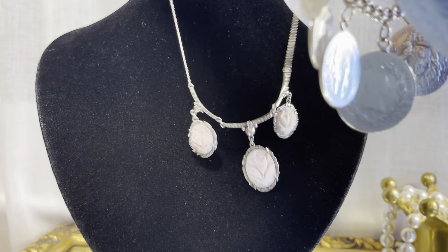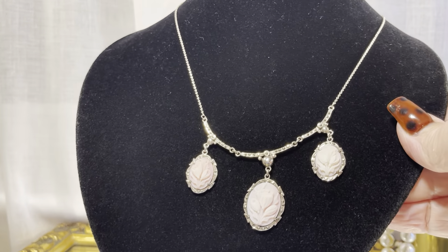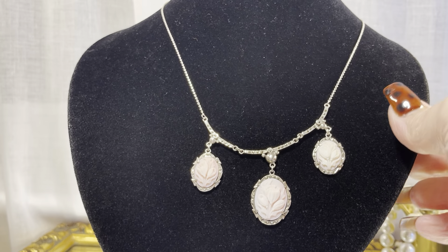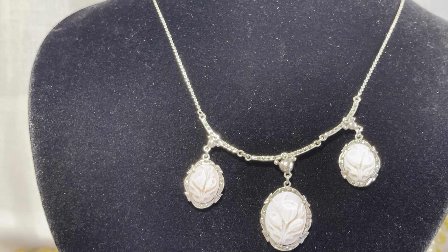I'll show you the other queen conch piece. Now this one is set in sterling and it's art deco. I have it in a case, that's why it's taking a minute to get it out. How stunning is that?